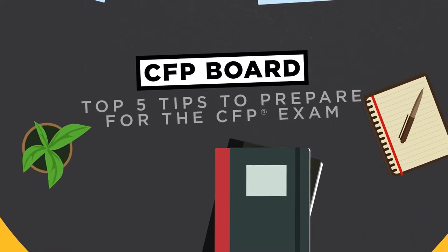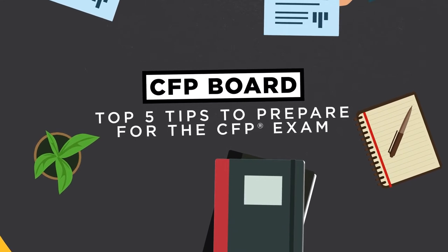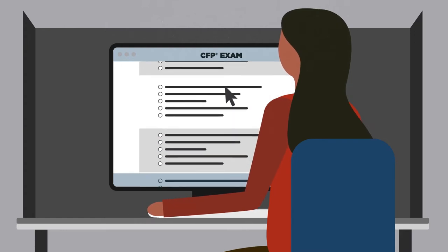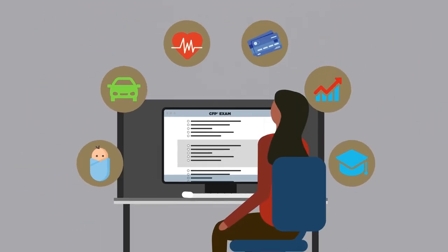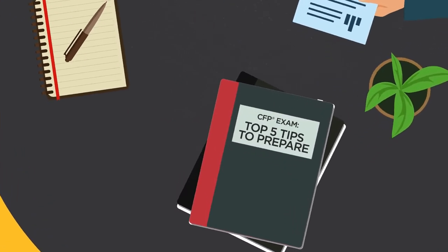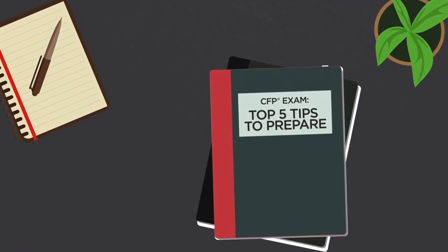So you've decided to take the CFP exam and you're eager to begin studying. But you want to know, what's the best way to prepare? The CFP exam tests your ability to integrate and apply a broad range of financial planning knowledge in real-world financial planning situations. With the right preparation, you can increase your chances of passing the exam. Keep these five tips in mind as you create your plan to get prepared and ensure you have the knowledge and the confidence to do your best on exam day.